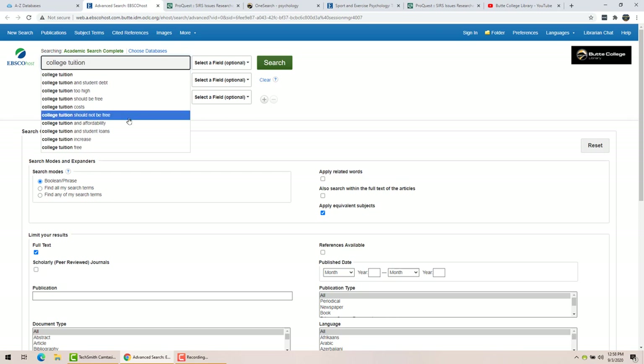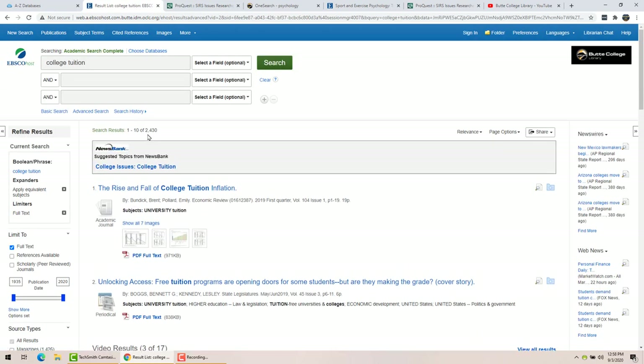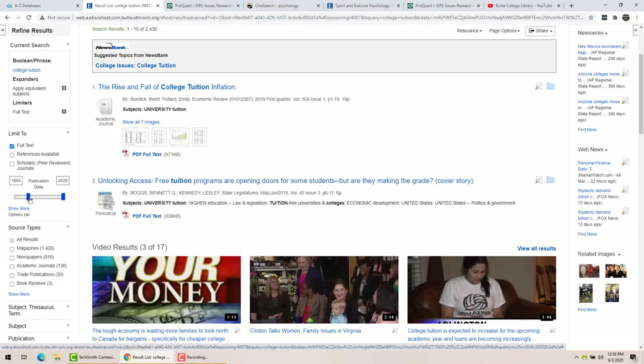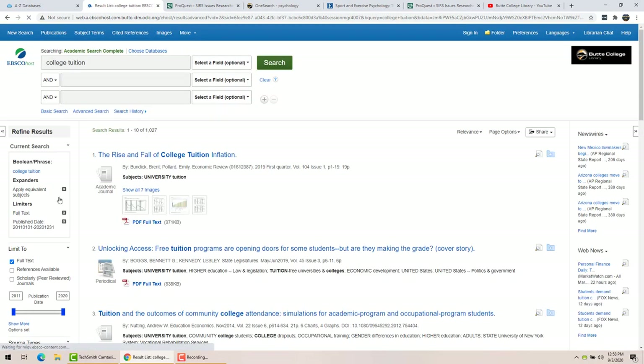If you're looking for just scholarly journals you can click that filter, but if you don't, you'll get a mix of popular and peer-reviewed, which is just fine. Let's do a search — we'll stick with 'college tuition.' You can see it starts giving suggestions. I get 2,400 articles, which is more than I want to deal with. I have many tools here to narrow it down. For example, there's a slider bar covering publication dates — the oldest article is from 1935, much older than I want. I'll limit to the last 10 years, and now I only have a thousand articles.